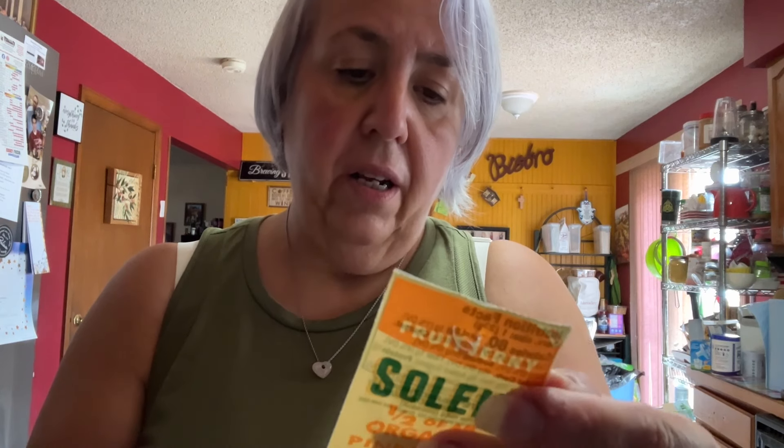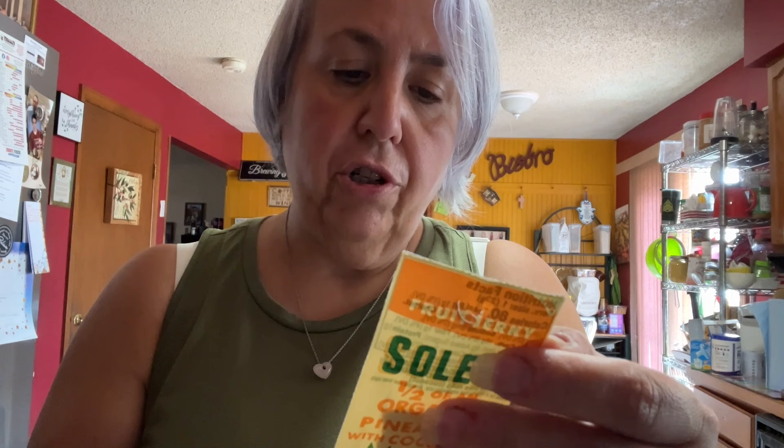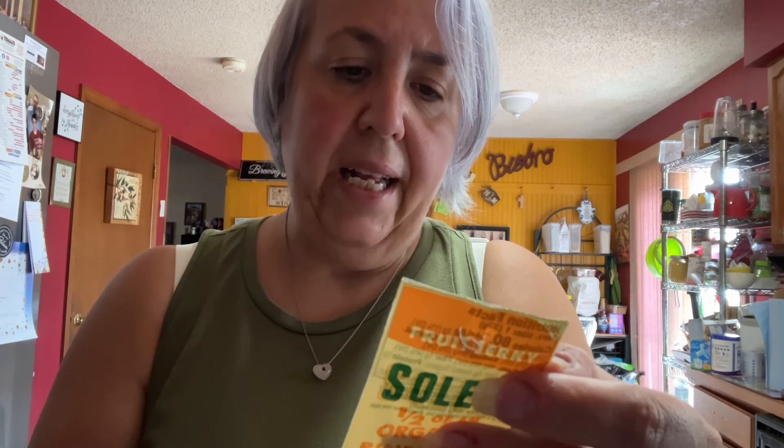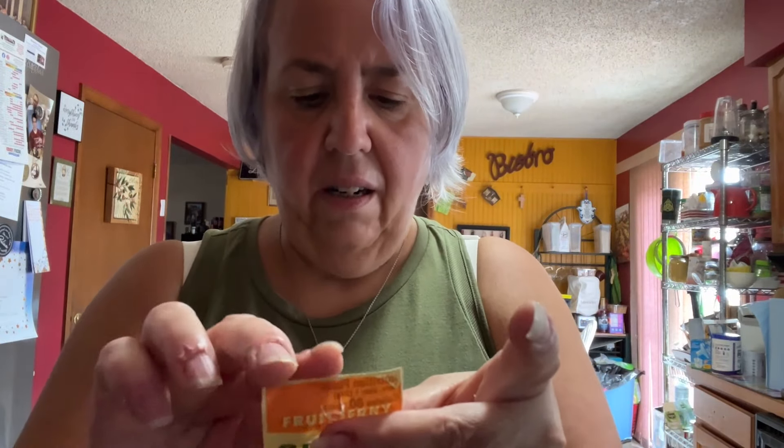It's 100% vegan, non-GMO verified, USDA Organic. Ingredients: organic pineapple and organic coconut. Contains tree nuts and coconut. It's 80 calories, one gram of protein, 10 grams of sugar with no added sugar. I've seen these but didn't know where they went — I finally found it. So we're going to try it today if I can get it open.